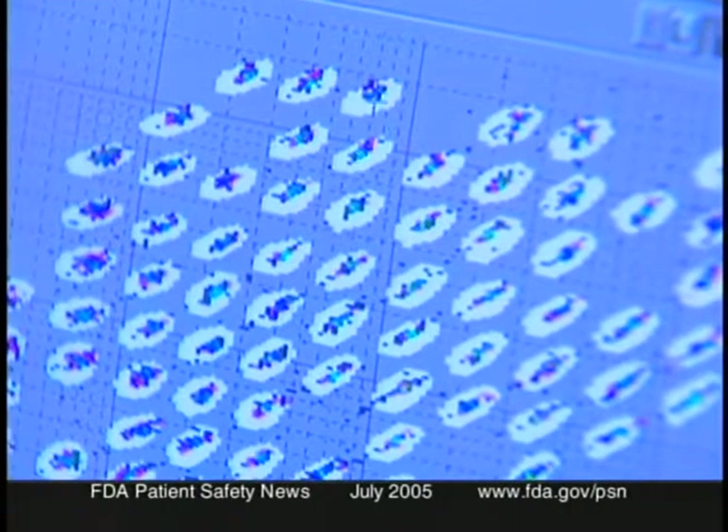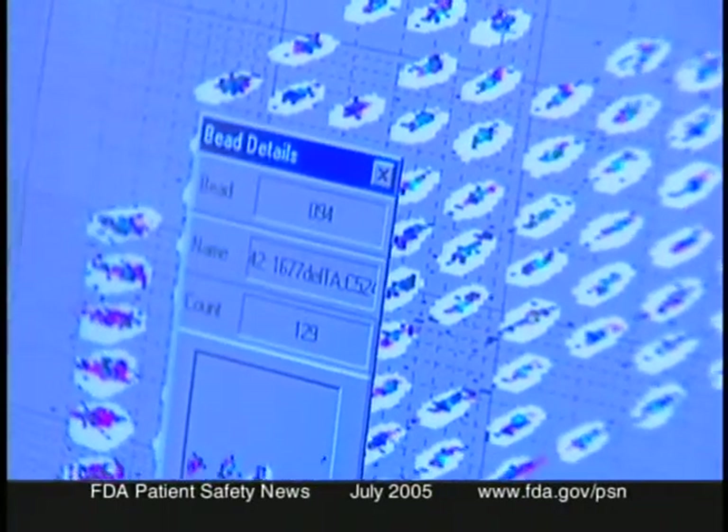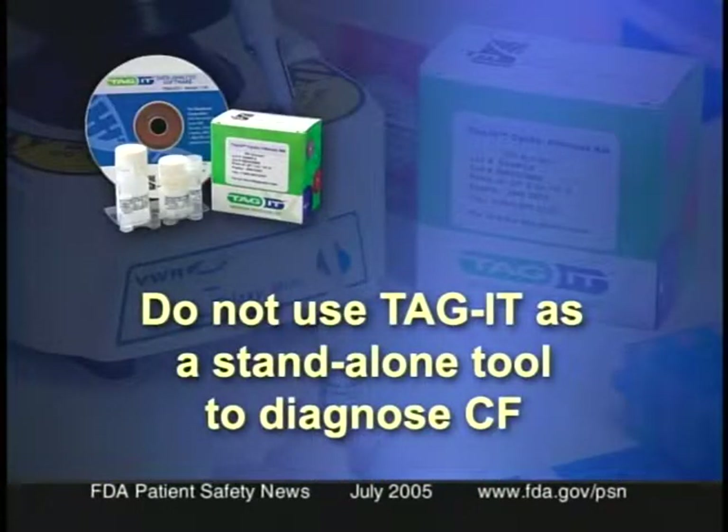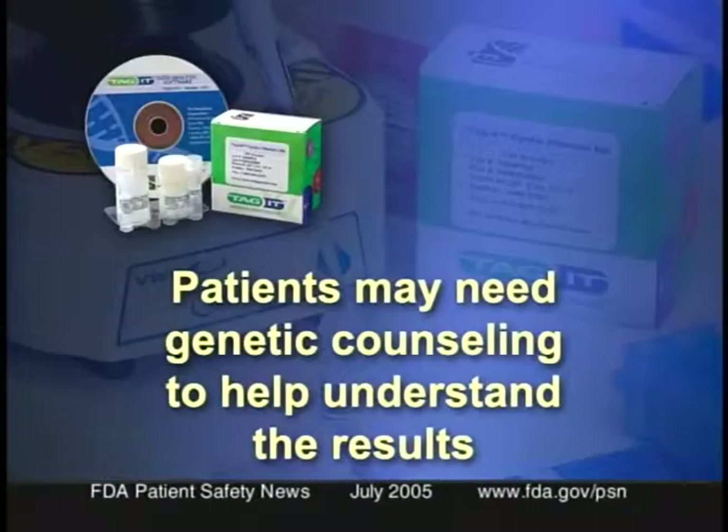The results can help in the clinical diagnosis of possible CF, help couples identify if they are at risk of having a child with CF, and help in newborn screening. However, the TaggEtt test should not be used as a standalone diagnostic tool because it detects just a limited number of the more than 1,300 genetic variations in the CFTR gene. Physicians should consider the patient's clinical condition, ethnic background, and family history, and patients may need genetic counseling.